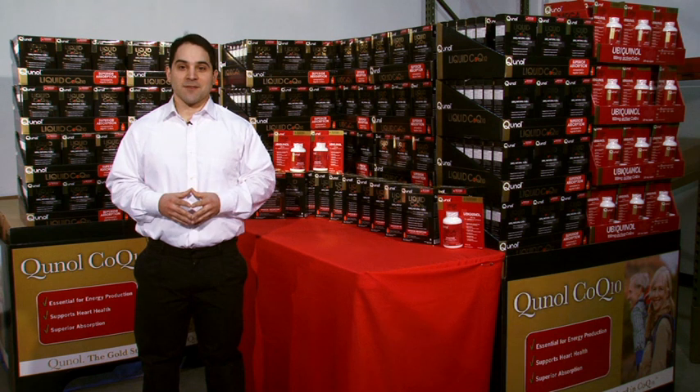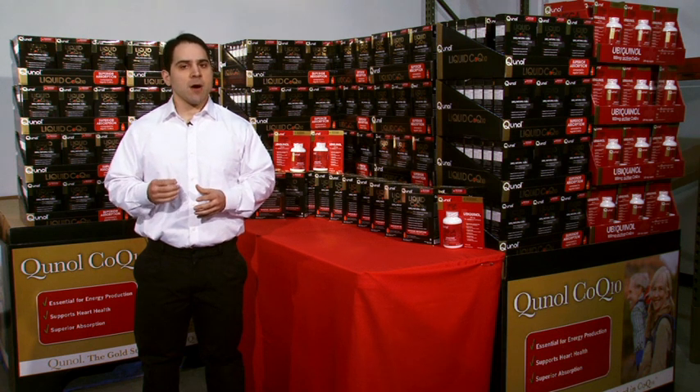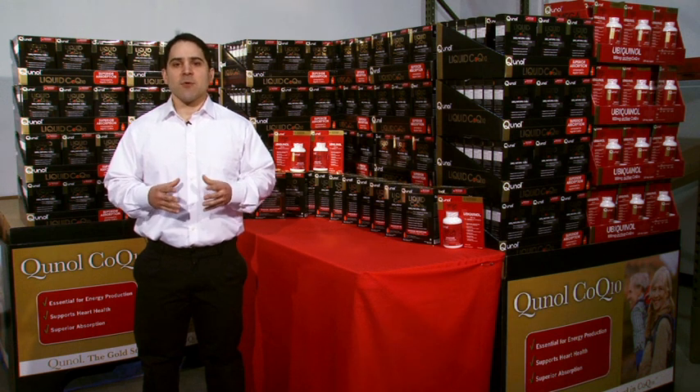Hello, and welcome to MK Marketing. We are very excited to have you as part of our sales team. Know that while selling Cunall Liquid CoQ10, you are also educating consumers about one of the top heart and vascular products on the market today, helping people live healthier, more fulfilling lives.